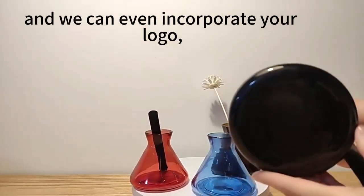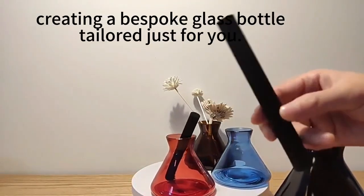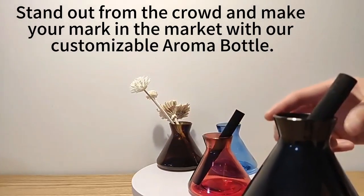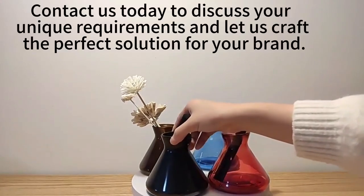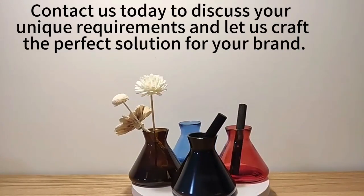And we can even incorporate your logo, creating a bespoke glass bottle tailored just for you. Stand out from the crowd and make your mark in the market with our customizable Roma bottle. Contact us today to discuss your unique requirements and let us craft the perfect solution for your brand.